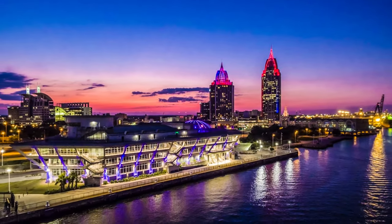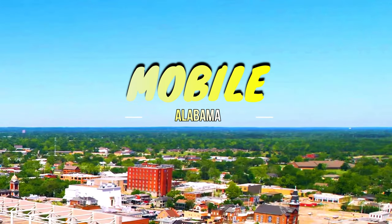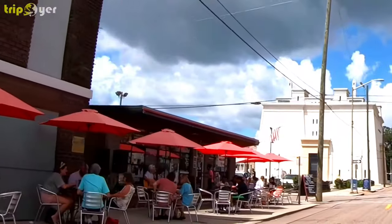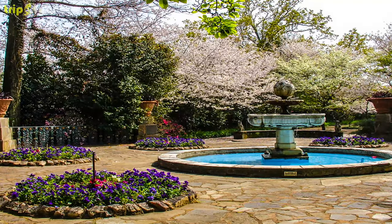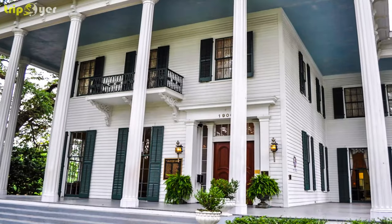Set along the Gulf of Mexico at the head of Mobile Bay, Mobile is a historic city with beautiful old homes, lovely squares, and a vibrant cultural scene. This port city is also home to the USS Alabama Battleship Memorial Park, one of the main attractions along this stretch of coast.